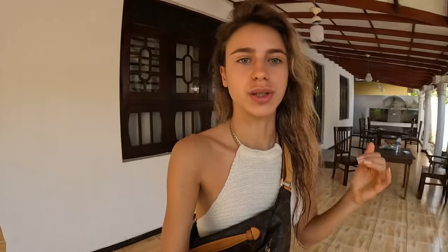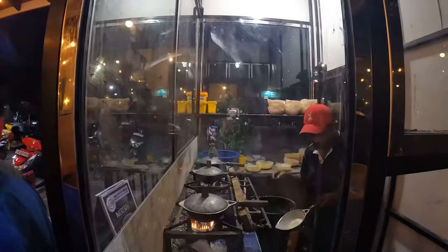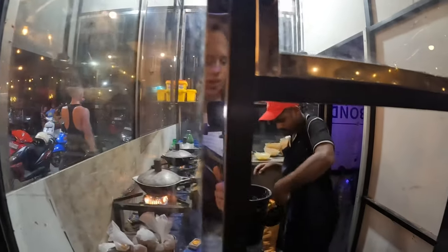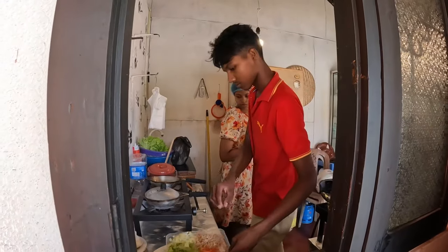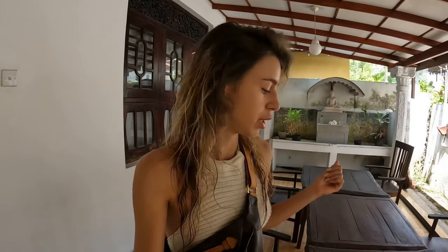I'm very excited to try it. I saw it on every corner — people doing these pancakes with eggs, with different stuff. And I think it's a very simple dish, but sometimes it's really a masterpiece. Now we are near the beach in Ahangama.